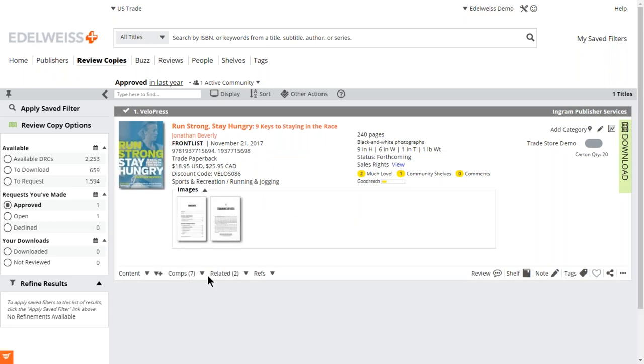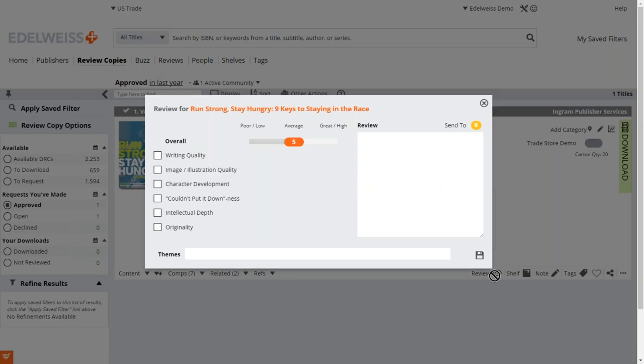'Run Strong Stay Hungry' — I'm not a runner, I think I requested this in another webinar — but I downloaded this title and liked it a lot, so now I'm going to write a review. To do that you simply click 'Review.' You have options: it can be very simple — 'this book is awesome, I give it a 10' — save it and that's it. Or, since you're a blogger reviewer and in the business of writing reviews, you can add your full review text in the field. You can also classify it and give it whatever rating you like.